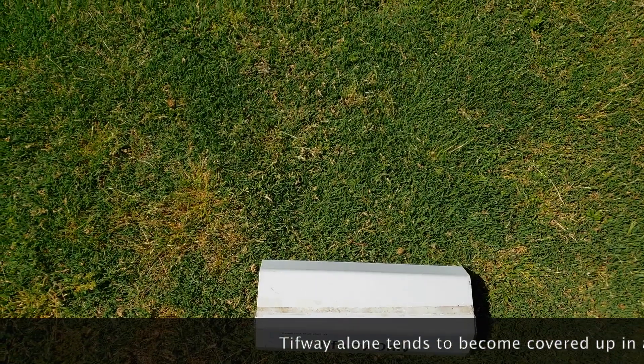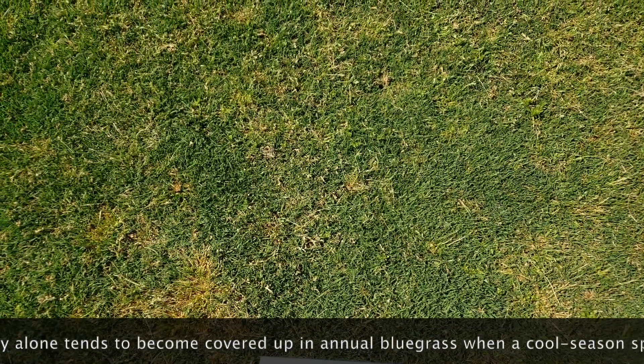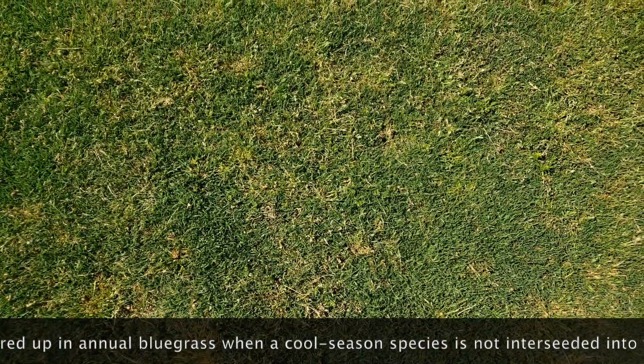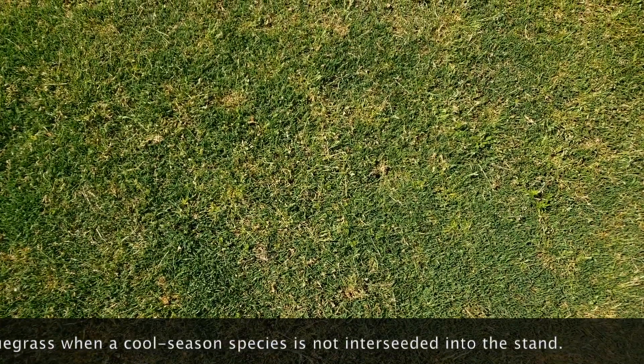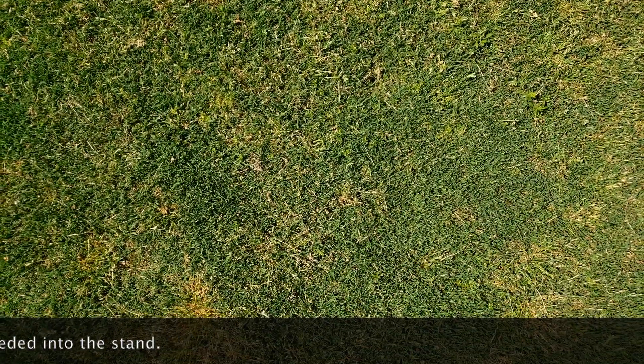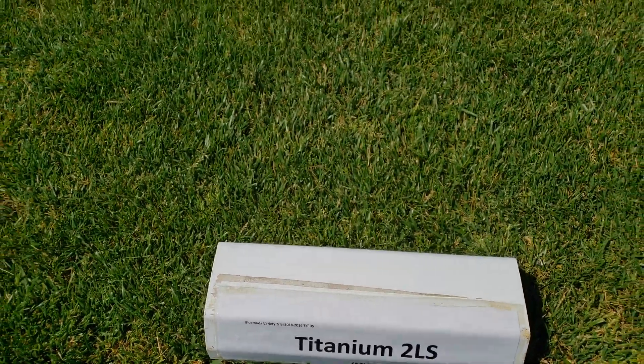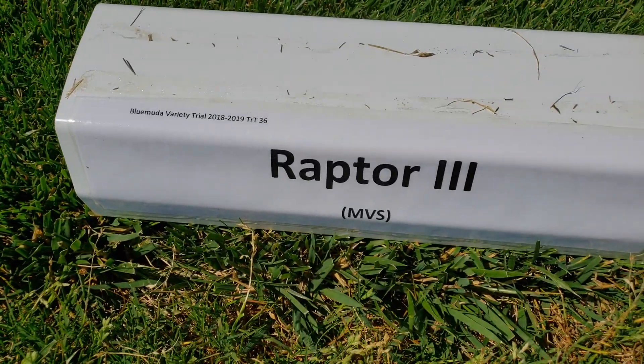An interesting thing about this trial is that this is the first time tall fescues have been looked at interseeded into bermudagrass. Initially I thought this was a bad idea, as the mowing height was going to be three-quarters of an inch and I thought there was no way that tall fescues would persist at this low height through the heat of the Kentucky summer. It turns out I was right and wrong on this assumption, as there were tall fescues that didn't perform very well, but both Titanium 2LS and Raptor 3 from Mountain View have done very well. We are continuing to explore tall fescues in bermudagrass, which we are calling frumuda, as tall fescue as a whole has better summer stress tolerance compared to Kentucky bluegrass and may make this an option for more southern locations.